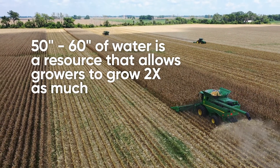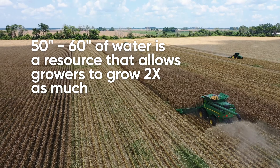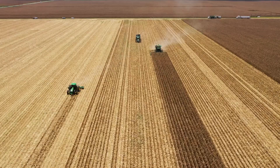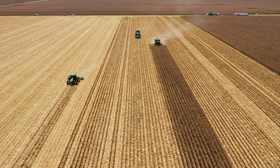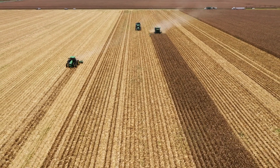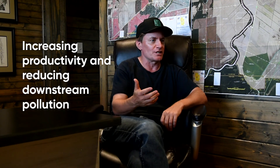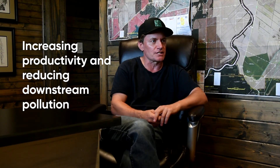Water is also a problem because it causes a lot of runoff that goes downstream. But water is also the opportunity, because 50 to 60 inches of water is a resource that allows us to grow more than twice as much as we're growing right now. Being able to put that water to use through the crop — transpiring instead of running off — increases productivity and reduces downstream pollution at the same time.